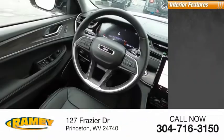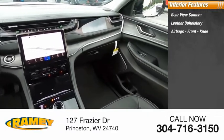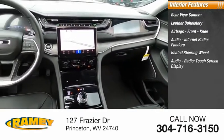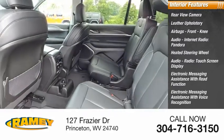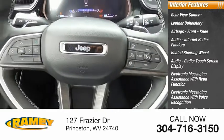Inside you'll find rear view camera, leather upholstery, airbags, front knee airbags, audio with internet radio and Pandora, heated steering wheel, audio radio, touchscreen display, electronic messaging assistance with read function and voice recognition, capless fuel filler system, and speed-sensitive volume control.